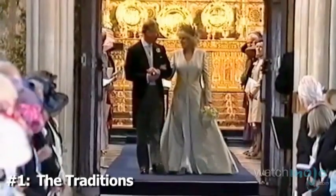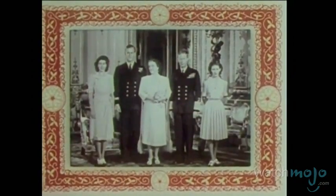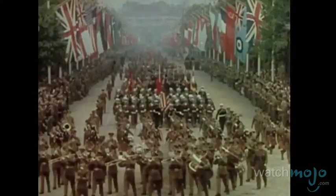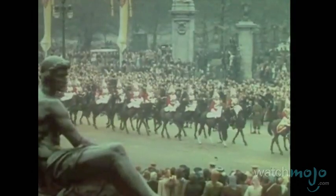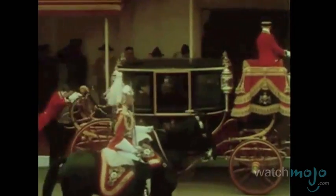Number 1: The Traditions. Like most monarchies, the British Royal Family does have a history of intermarriage. This was initially done for political purposes and to ensure pure ancestry. But the British Royal Family has done it very few times over its history, and this practice has petered off with time.